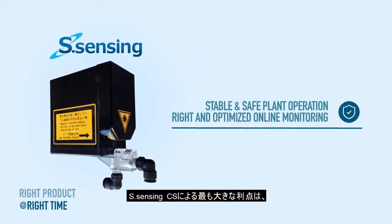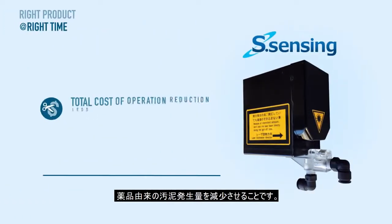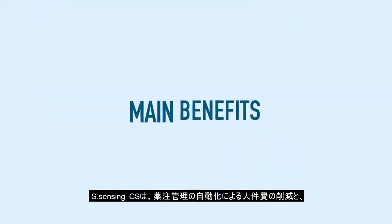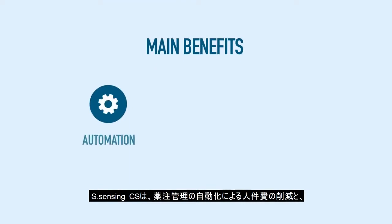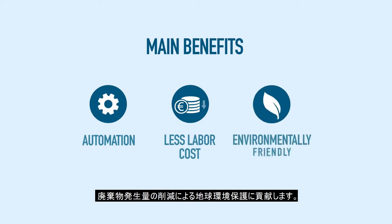Most importantly, an effective product application controlled by S-Sensing CS results in a reduction of total sludge formation. This also considerably reduces further sediment processing costs as well as sludge disposal costs. In a nutshell, the main benefits of this technology are the automation of the wastewater treatment process, less labour cost, and an environmentally friendly approach.